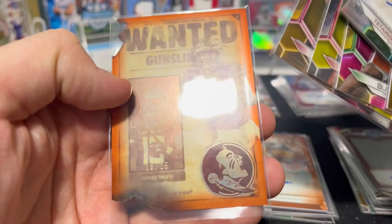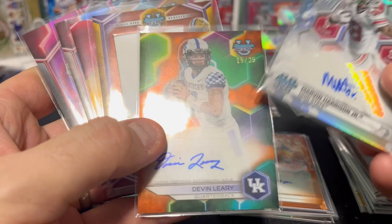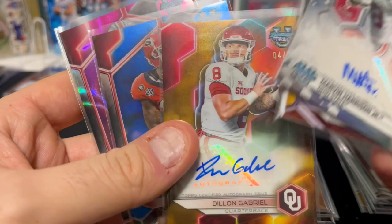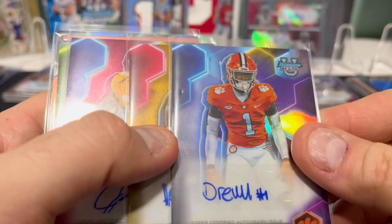The hits keep coming with this product. Marv to 75 in box five. This guy I'm unfamiliar with, but to 25 — that's nice. You got another patch auto of somebody I'm unfamiliar with, and Dylan Gabriel to 50. He's going to be a pretty good quarterback for Oklahoma. A couple extra numbered ones there. Typically you get the four autos and you get anywhere from two to four parallels and stuff.